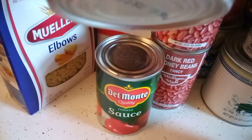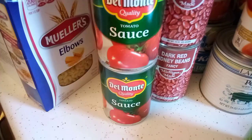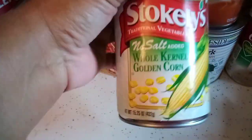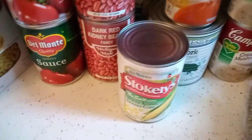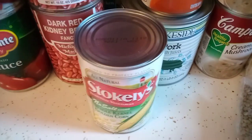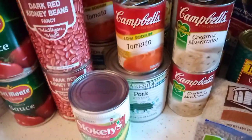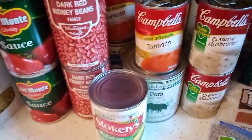Look at these two big 15-ounce cans of tomato sauce — we can always use tomato sauce. Then we got a can of whole kernel corn. I love corn — canned corn, corn on the cob — I can eat it with almost any meal. Also not pictured here, we got a 10-pound bag of big potatoes, which is awesome. I already put those away so there was no room up here for them.